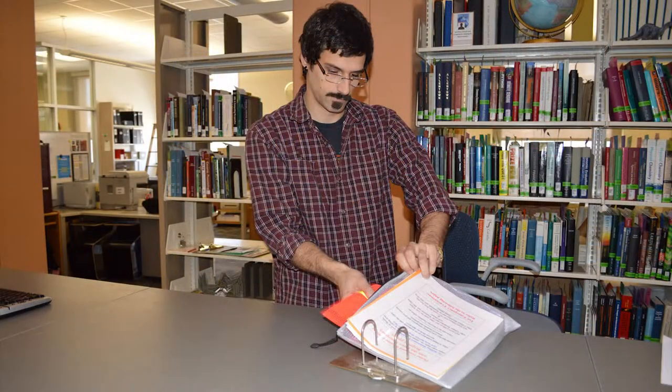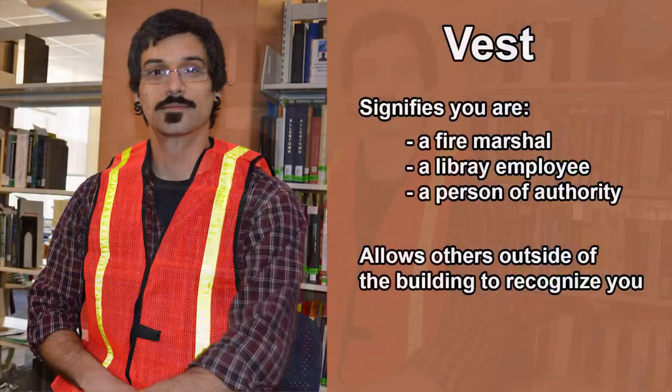At the sound of the building evacuation alarm, stay calm. Don't panic. Take the vest out of the bag and put it on. Your vest signifies that you are a fire marshal. This will help patrons recognize that you work in the area and have the authority to tell them to leave during an emergency. This will also allow other fire marshals and coordinators to recognize you.